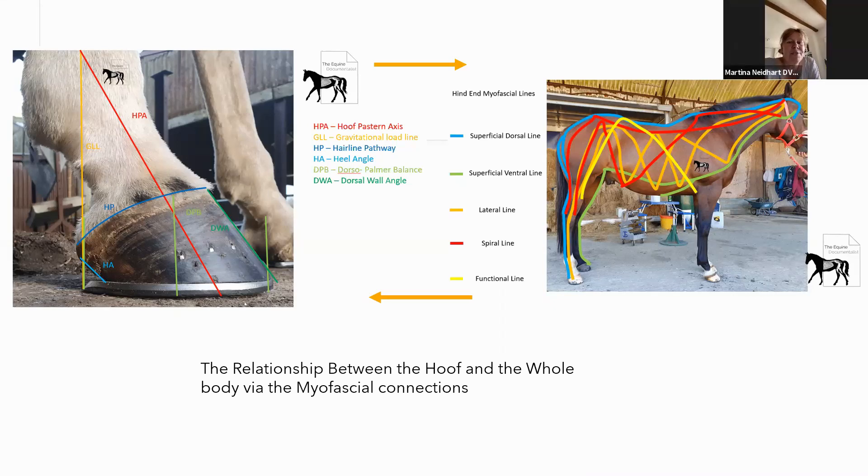I think we have a different approach to it. As a farrier it might come more from the feet and then what's happening up, and for me it was more: I have problems up top, why, what is causing them. But that's the connection we're going to talk about today — the fluid relationship between the hoof and the body via myofascial connection.